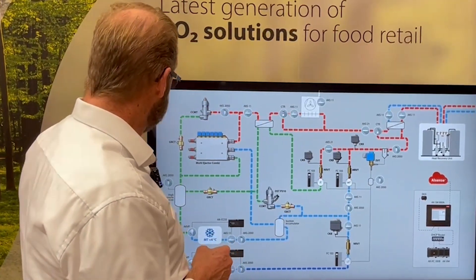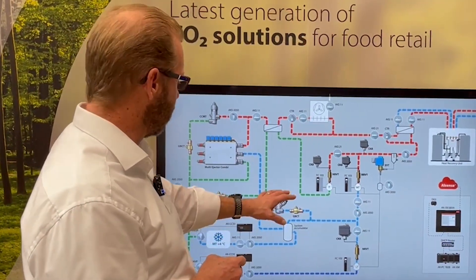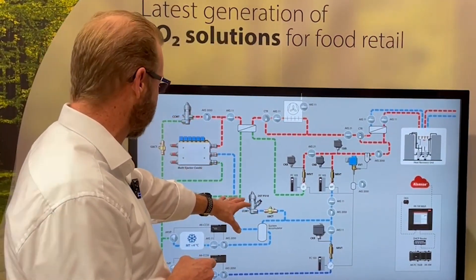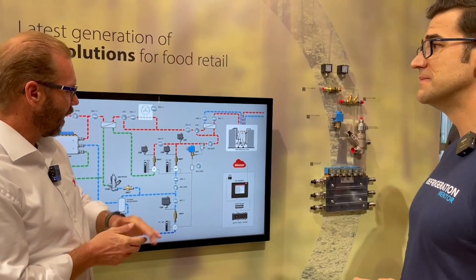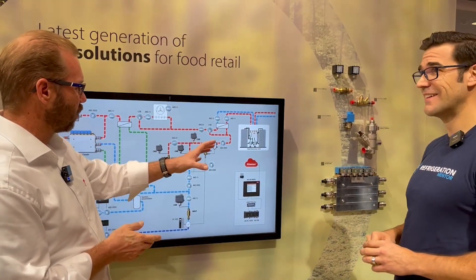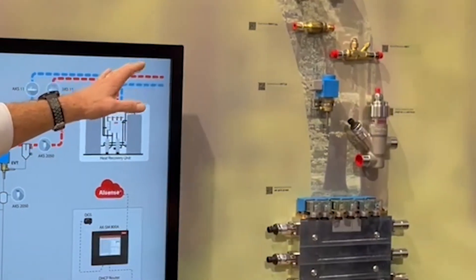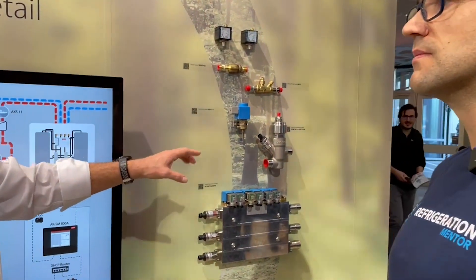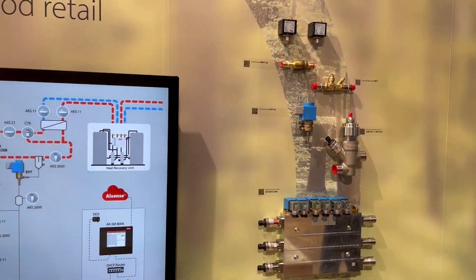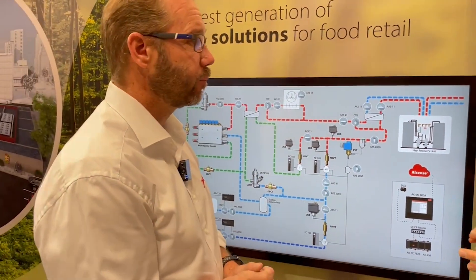Here we also have a CCM or CCMT bypass valve, which controls the pressure in the receiver, and both have a pressure transducer on site. We have an ejector over there — you've probably seen that a few times already. Later we can look at the bigger industrial ejector. Here we also see other line components: pressure switches on top, check valves, non-return valves, and a high pressure solenoid valve — a new product released one or two years ago — which you can use for your oil return system or anywhere else you need it.